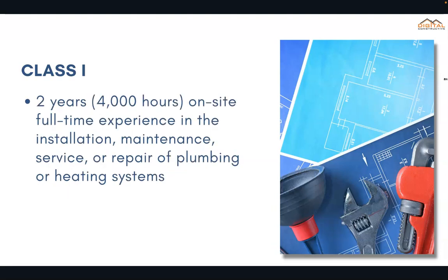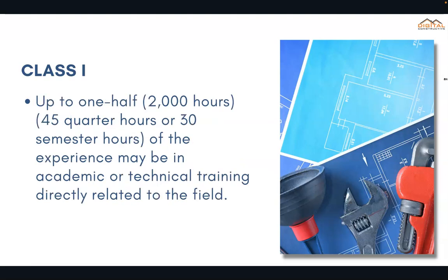For the Class 1, you'd need two years totaling 4,000 hours of on-site full-time experience in the installation, maintenance, service, or repair of plumbing or heating systems. Up to one half — totaling 2,000 hours — of that experience may be in academic or technical training directly related to the field.